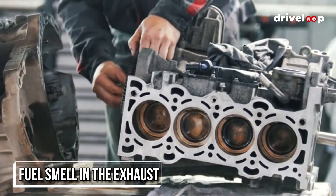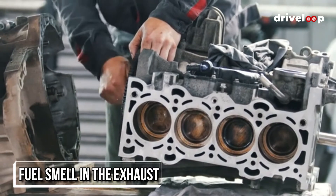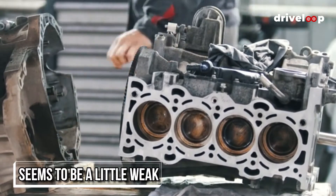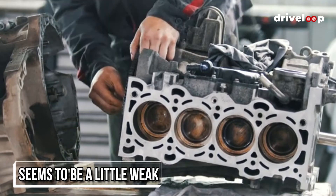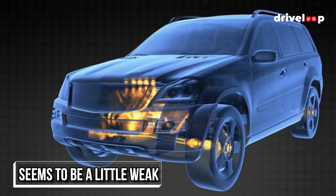There's a fuel smell in the exhaust — you can smell a pronounced hint of fuel, no matter if the car is cold or fully warmed up. The car also seems to be a little weak, but in this case it's temporary and can be fixed.